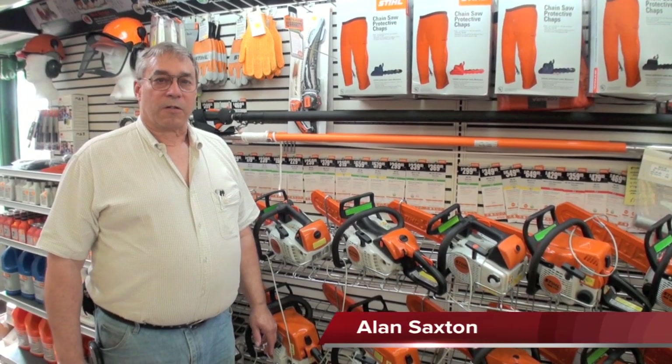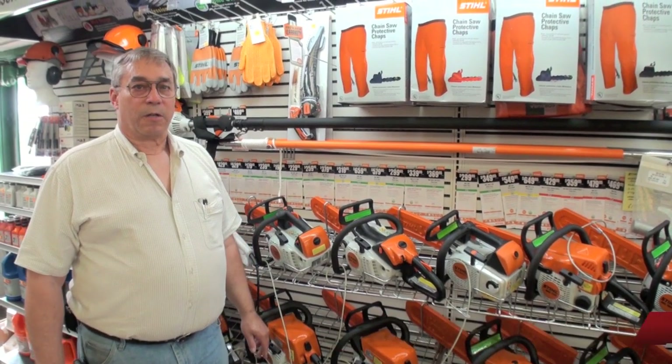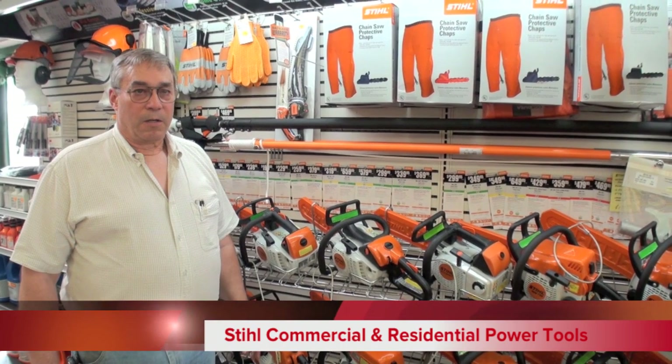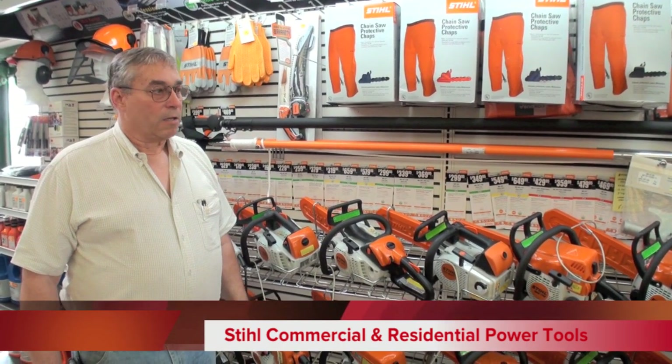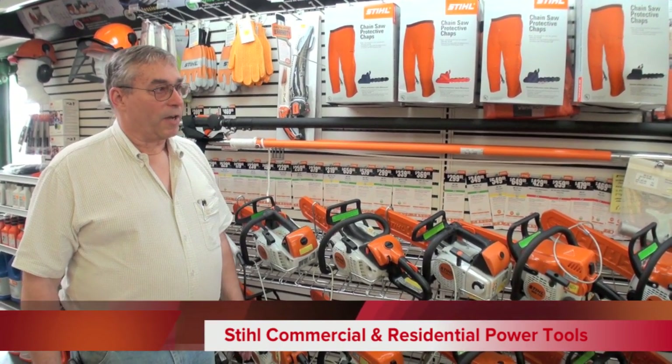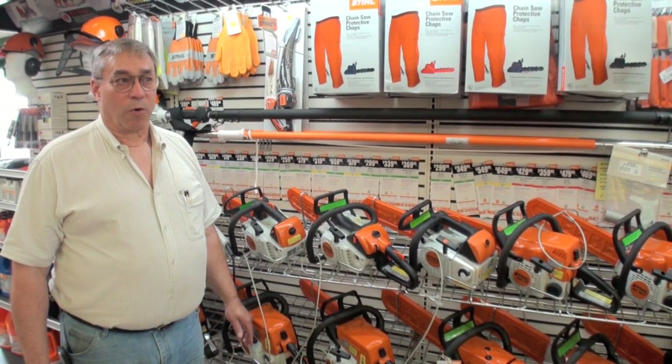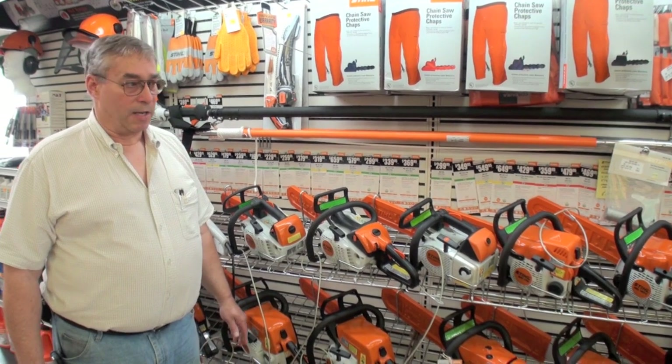Hi, I'm Alan Saxton from Saxton's Garden Center in downtown Plymouth, Michigan. I'm here in front of the STIHL display that we have at our store. We represent the STIHL manufacturing company, who has made chainsaws for a very long time and is probably one of the most recognized names in the industry.